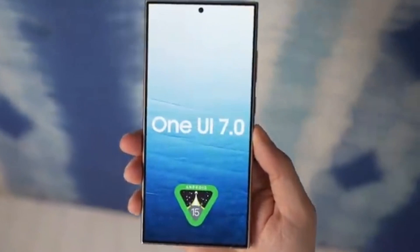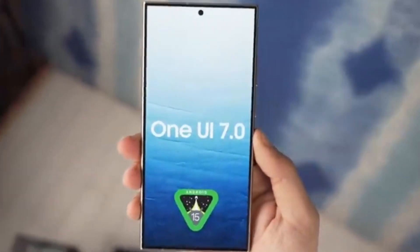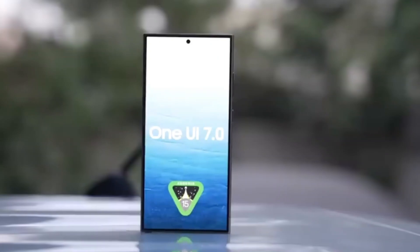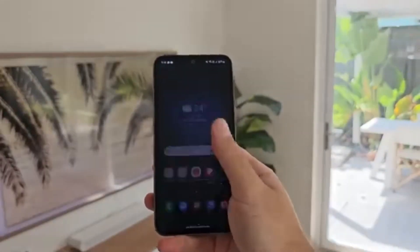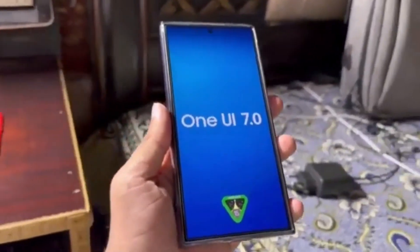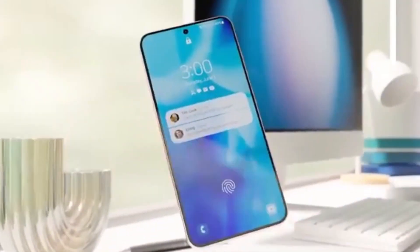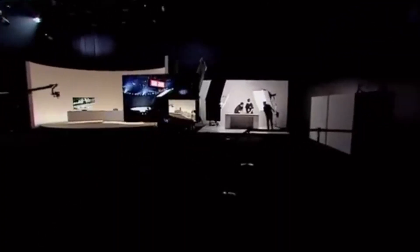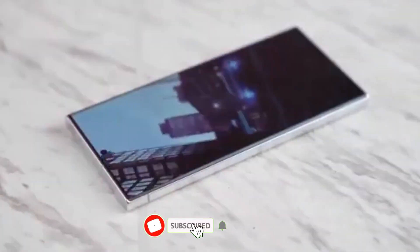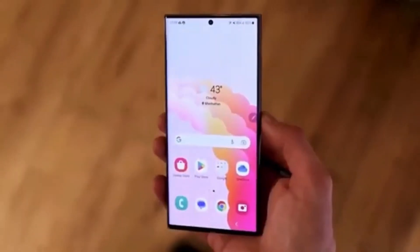Are you excited about the upcoming One UI 7.0 update? It's always thrilling to see what new features and improvements come with each update. Remember, staying updated helps you get the most out of your device, both in terms of functionality and security. That's it for today. What are your thoughts on this update? Are you using one of the devices getting its last major update, or are you looking forward to the new features on a newer device? Let me know in the comments section below. And if you're new here, don't forget to subscribe to stay updated with all the latest tech news and reviews. See you in the next video.